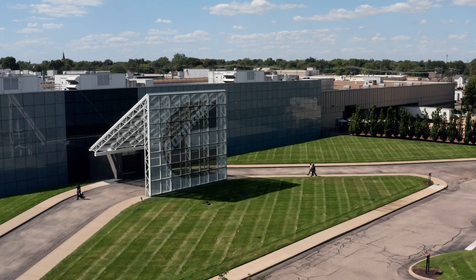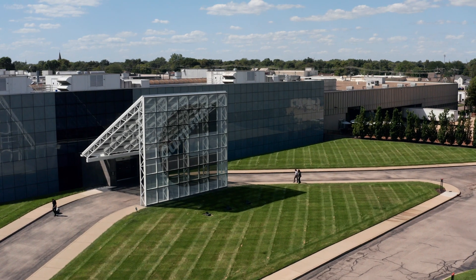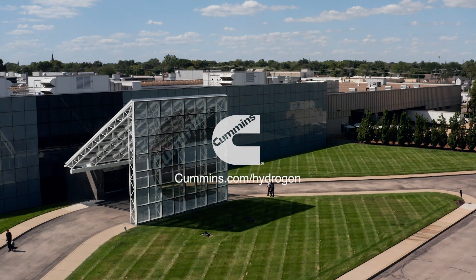Cummins is proud to be a key supplier in this movement. Let's talk about the future. Let's talk about hydrogen.